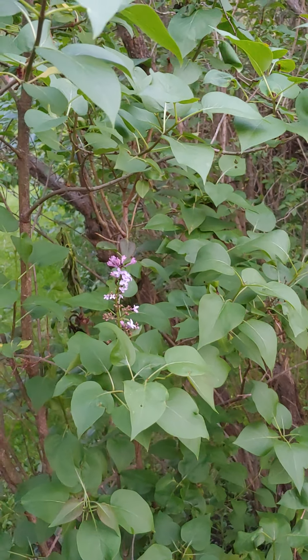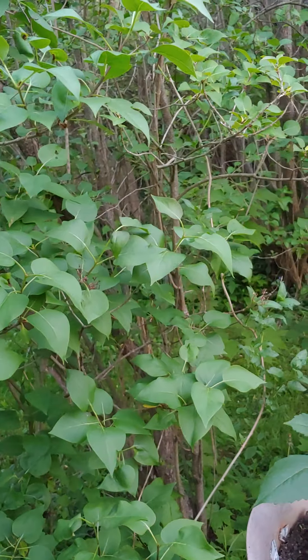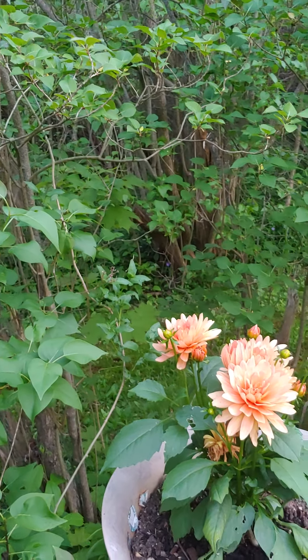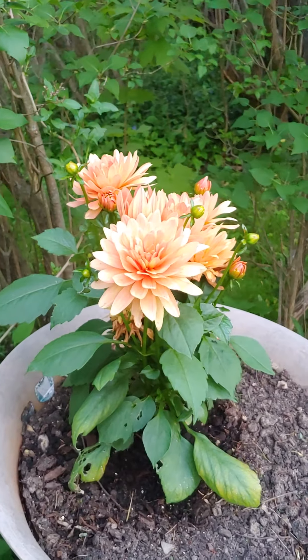A wee bloom of lilac but let's throw a bit of splashing color in. A dahlia planted in a pot. This delicious flower will bloom all spring and most of summer.